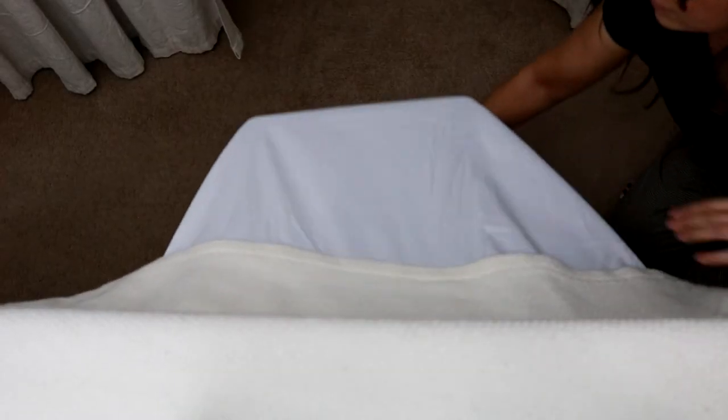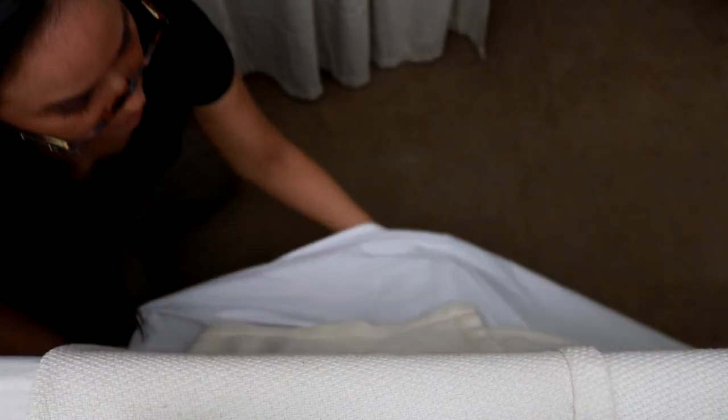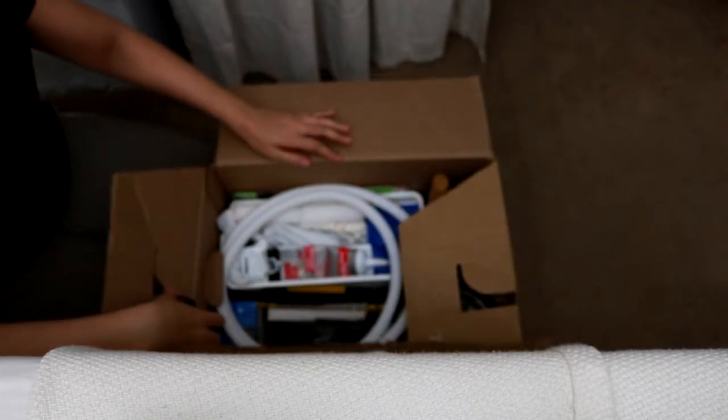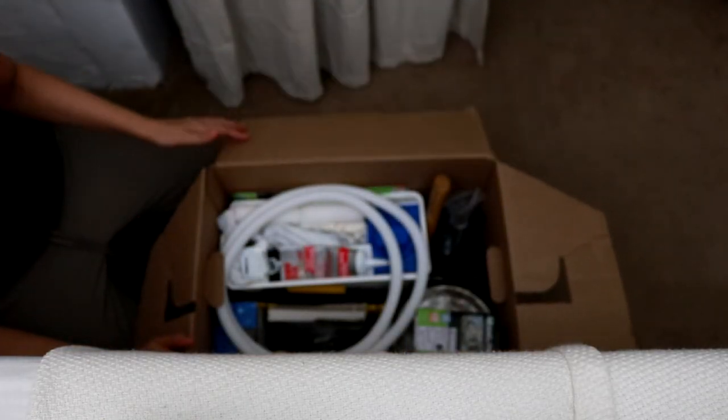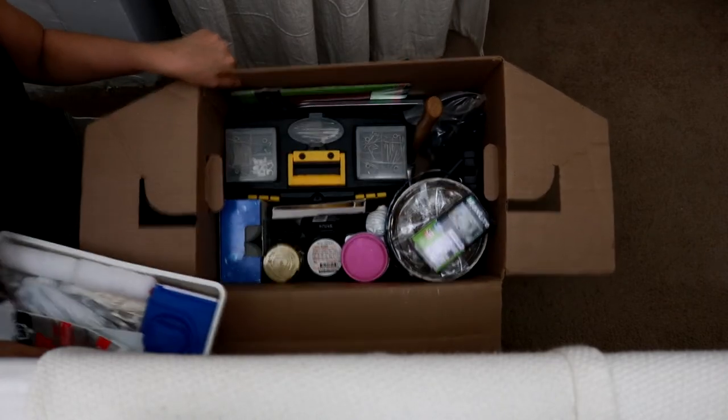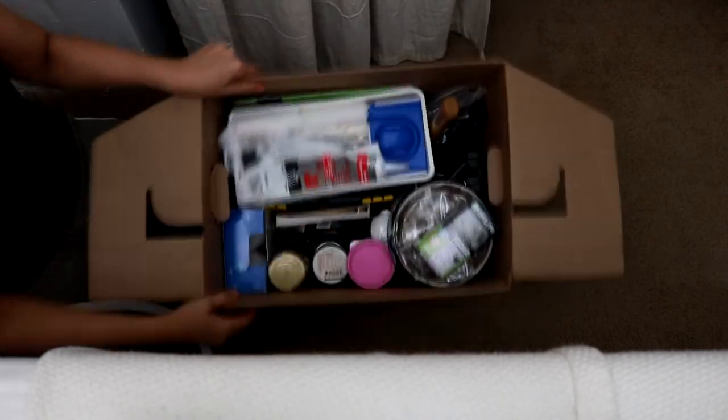On this side of the bed I store a hand truck — it's like a dolly but adjustable, super helpful for lugging heavy things from the car to inside the house. Next to the hand truck I store my tools in a literal box: painting supplies, my toolbox, other tools, paint, spackle, and other mediums. This box is the perfect size to fit under my bed.